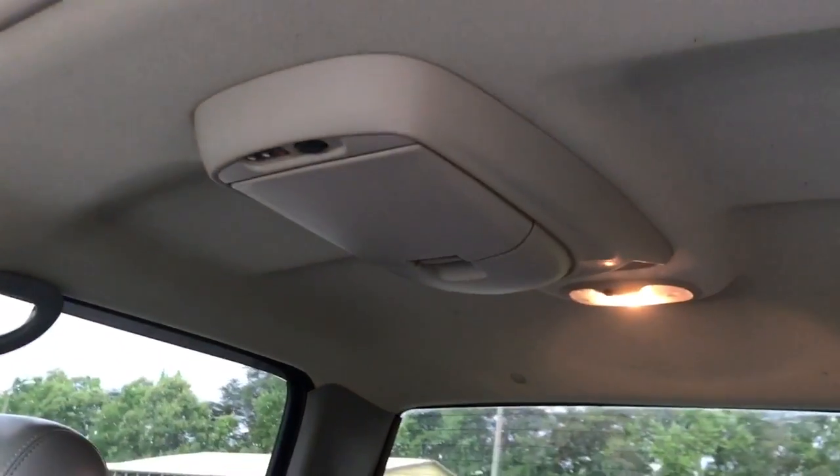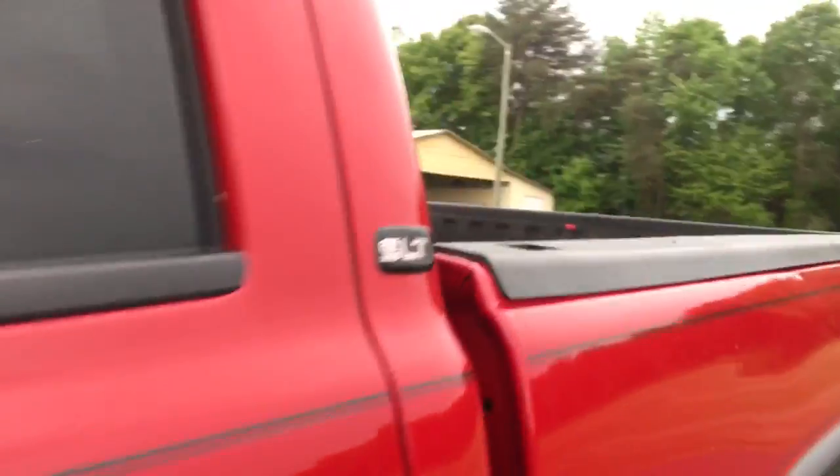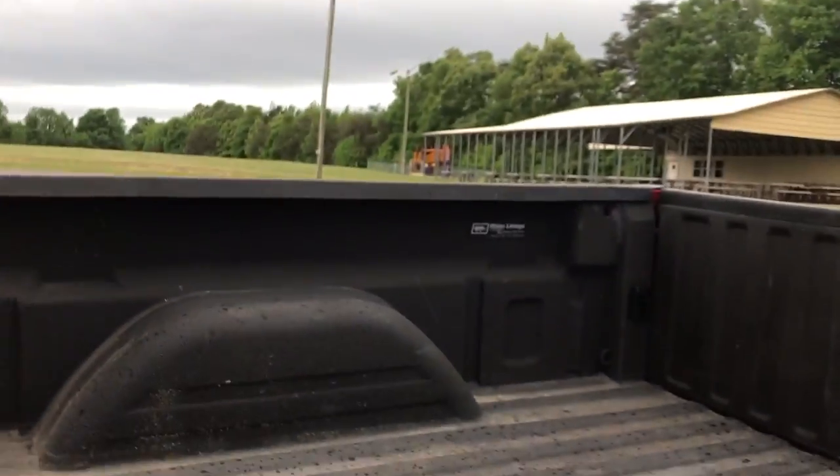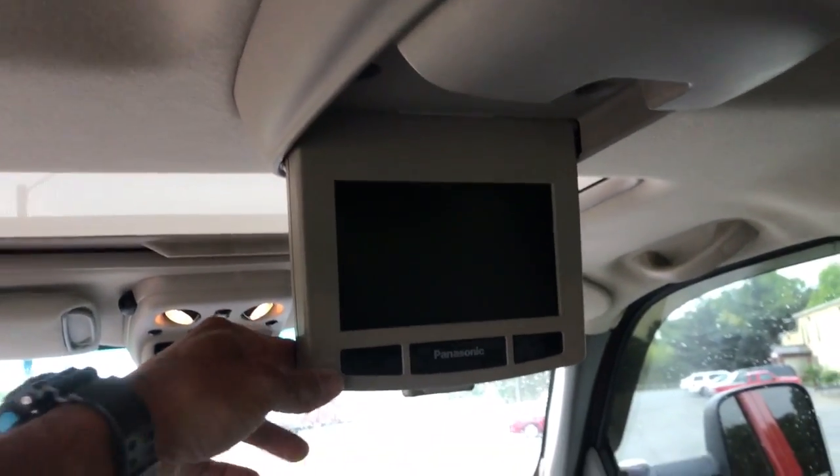Sunroof's gonna work. Rear entertainment system right there, tinted windows, Rhino liner. Look at the back seat — I mean it's dirty, but I just got this truck in. Panasonic rear entertainment system. I'm in love with it — super, super clean truck.